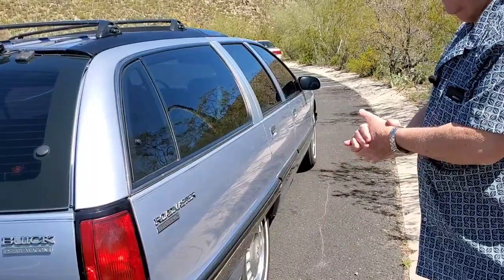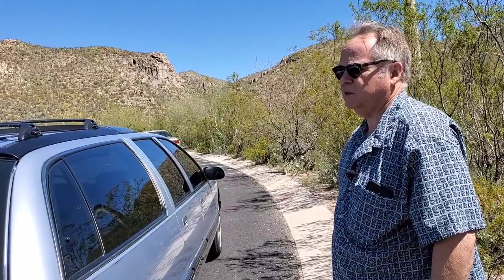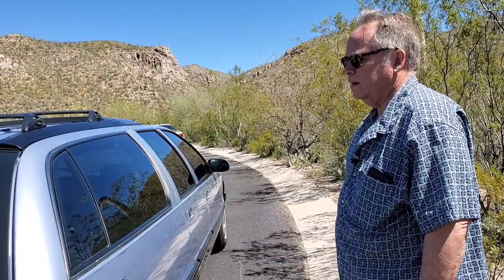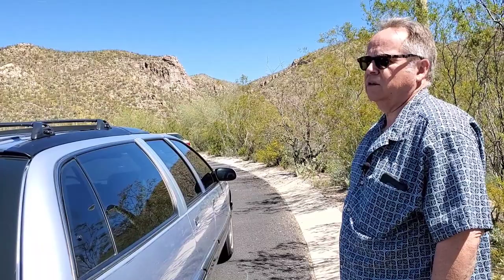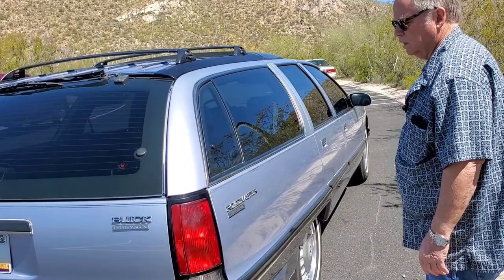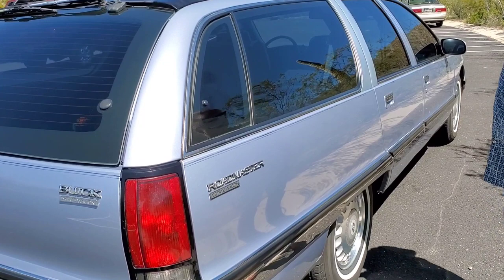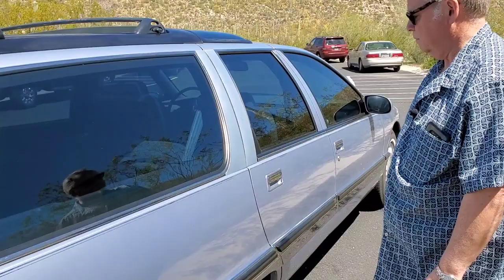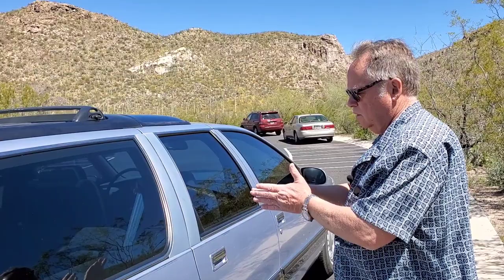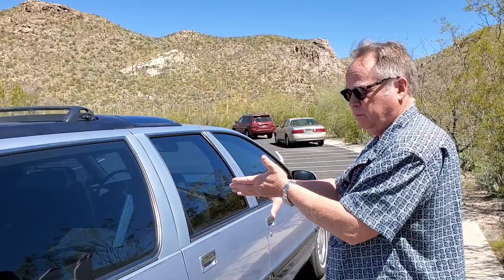The Roadmaster wagon came out at the same time as the Caprice wagon, which was redesigned for '91. Initially the wagon was not available in limited trim, whereas the sedan, which came out in 1992, was available in limited trim. But by 1995, and also for '96, the Roadmaster could be had in limited trim, which included better seats and more standard features like memory seat and heated seat. The main big difference on the front seat for the limited — whether sedan or wagon — is that the bottom and back were split with separate frames, so when you tilt one it didn't affect the other. It was all independently adjustable.